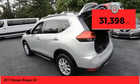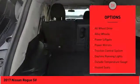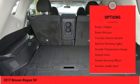This vehicle has less than 35,000 miles. Here are some of this vehicle's great options: all wheel drive, alloy wheels, power lift gate.